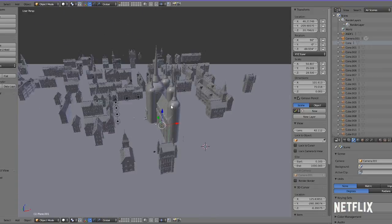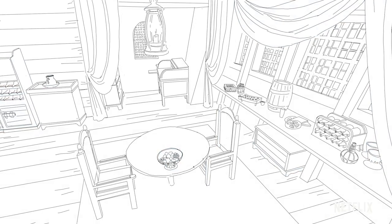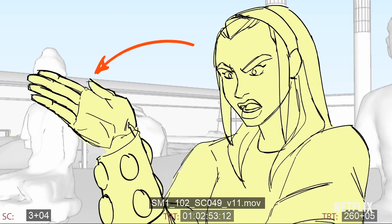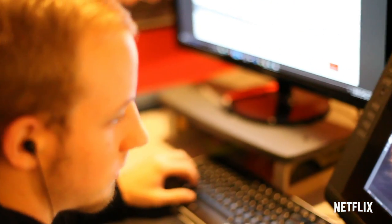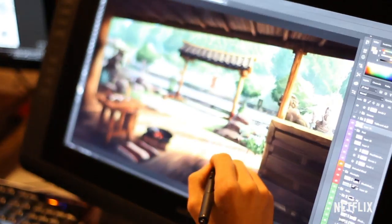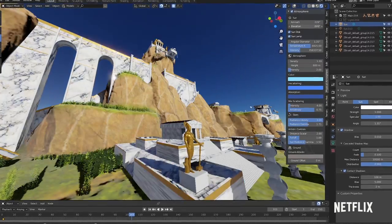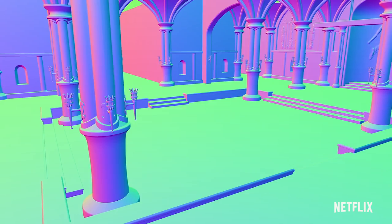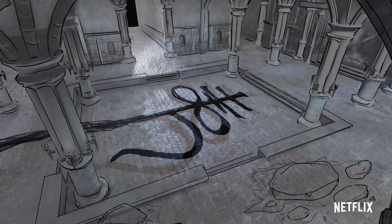After we gather all the references, we usually start blocking things out in 3D in a very basic form, and that way we can create very basic 3D models that we can then either sketch over or hand out to the storyboarders so they can start doing their rough layouts. Once we have a general idea of the actual design, if we have the time, we can flesh out the 3D model. We can add lights, textures, colors, and we can actually create renders that will help us reduce the time we need for the final paintings.